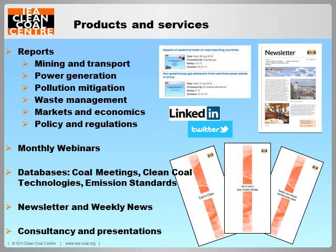A 30-45 minute webinar is presented every month on recently completed reports. Webinars can be viewed live or recorded through the Centre's website. A number of databases and information facilities are operated by the Centre, which include coal meetings, clean coal technologies, coal online and emission standards. The expert staff are available for consultancy and to give presentations if requested by members. Residents of member countries such as Australia or employees of sponsoring organisations can register on our website and gain free access to the Centre's products and services.